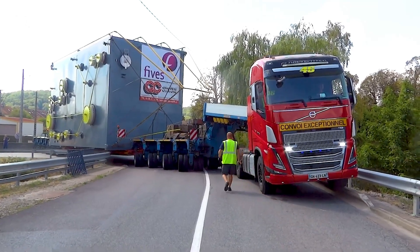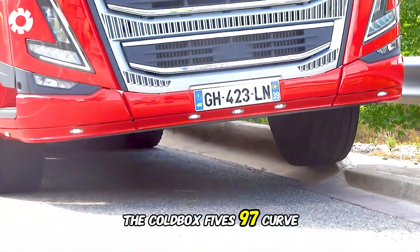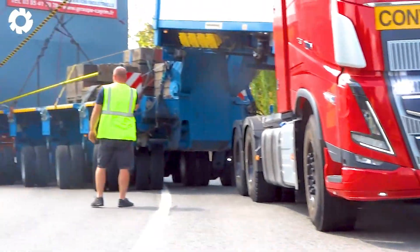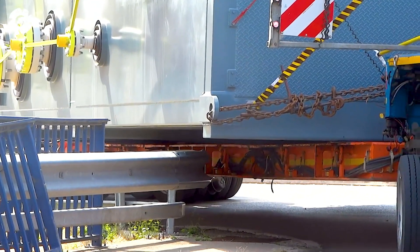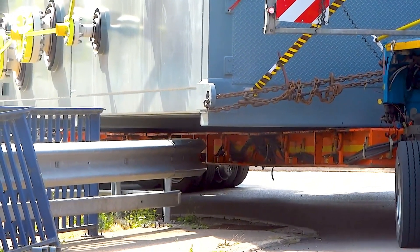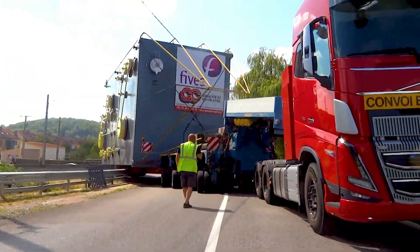This truck is struggling with a tight turn, getting stuck by a fence at the Coldbox 5's 97 curve. Despite its powerful engine, navigating through the narrow and winding roads has led to an unexpected setback for the vehicle.